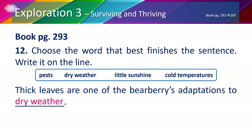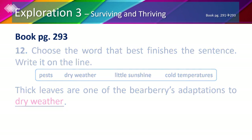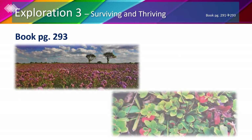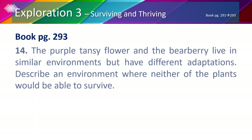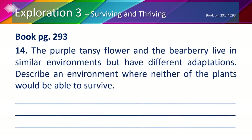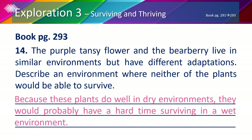Now that we know that purple tansies and bear berries live in similar dry environments, both plants would probably have a hard time surviving in a wet environment.